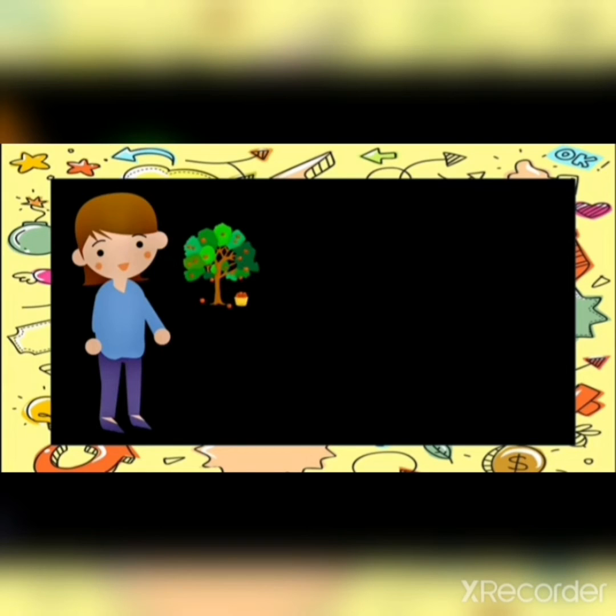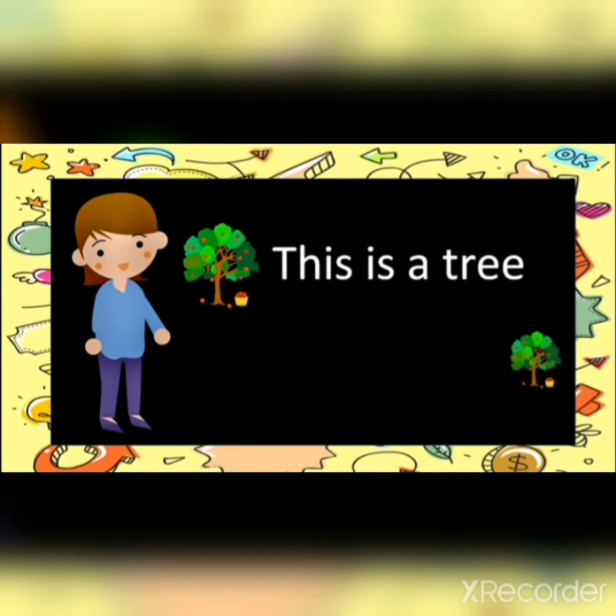This is a tree. This tree is near to me, so I will use 'this.' That is a tree — when a tree is far. See here, that is a tree. Can you see the tree that is far from me? So what will I use? That is a tree.